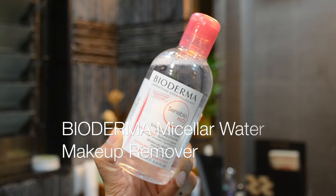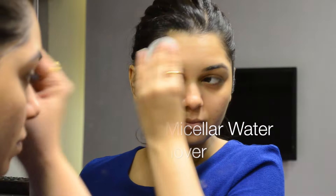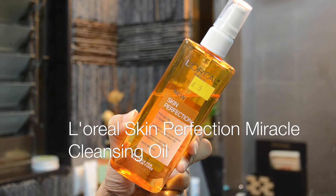After that, I like to use the Bioderma makeup remover to make sure there are no traces of makeup or impurities left behind. I always like to gently massage the Laurel Miracle Cleansing Oil into my skin. Before applying the product onto the face, always make sure to warm up the product by rubbing it between your palms — this will help break down makeup easily.